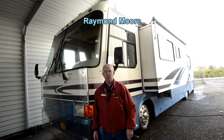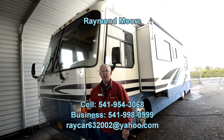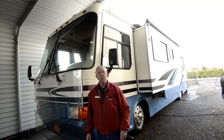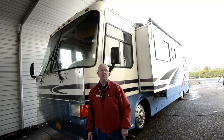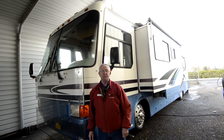Good day folks. My name is Raymond Moore and I'm here with Summit RV in Junction City, Oregon. Today we're going to do a little show and tell of this really nice 1998 Monaco Windsor. It's a 36-footer powered with a C-Series Cummins 300 horsepower engine with the Allison 6-speed transmission.